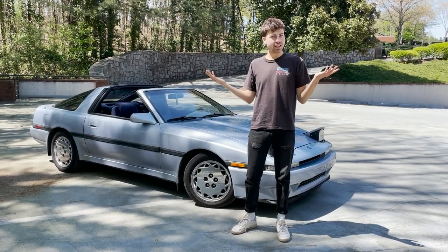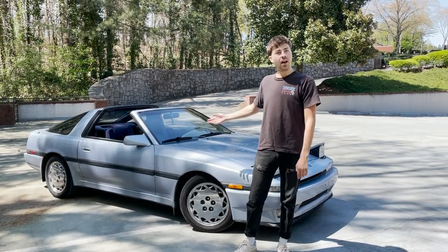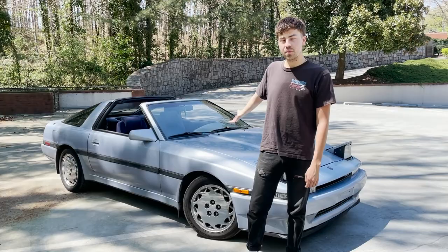Kings, Queens, and everyone in between, welcome back to Gears and Queers. I'm Jake and I'm Chris, and today we've committed Grand Theft Auto by stealing this lovely '87 Supra from my roommate to get out and enjoy the lovely Atlanta spring weather.